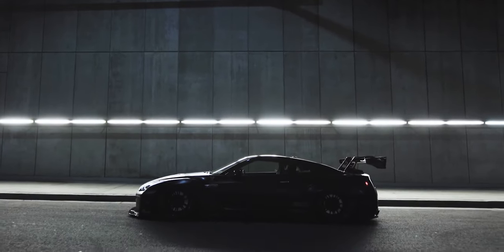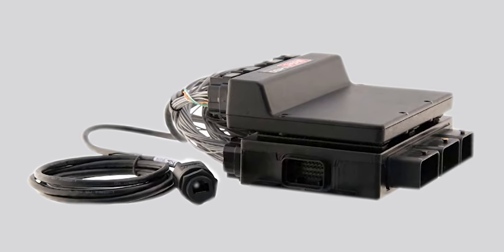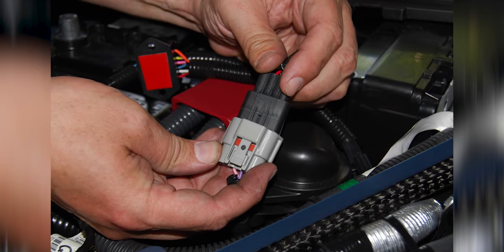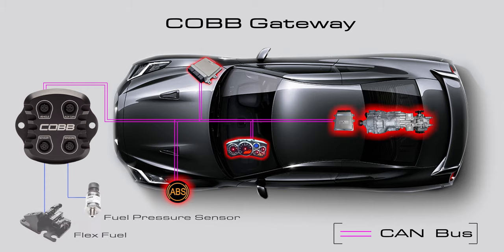The ability to add in custom features like flex fuel or fuel pressure monitoring that were not implemented by the OEM typically requires either running an aftermarket ECU or hijacking and sacrificing harness connections from other components on the engine. The CAN gateway directly accesses the controller area network that all of the vehicle's modules communicate on, allowing these custom features to join the party without taking anybody else's spot at the table.